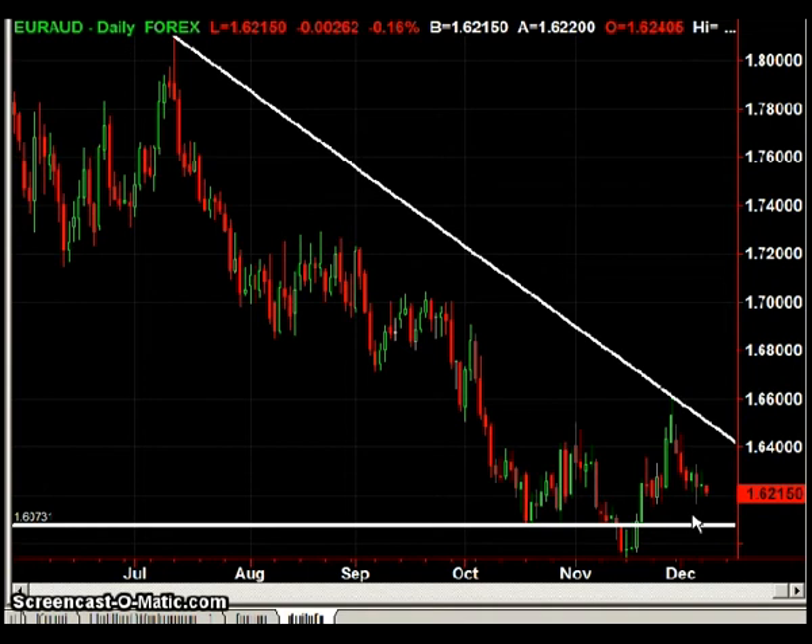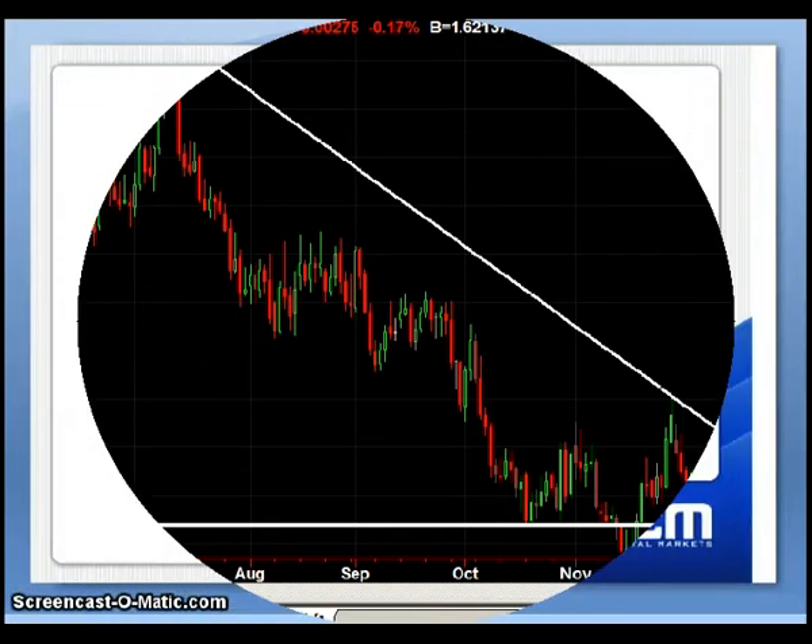I'd expect at least a temporary bounce off that area. We'd look to enter at about 160.90 with a stop at about 160.40 — that would be a long trade at 160.90 with a stop at 160.40. My name is Matt Russell. Thanks for listening, and please stay tuned for a preview of the Daily FX Forum.